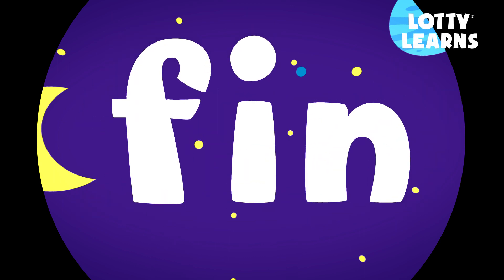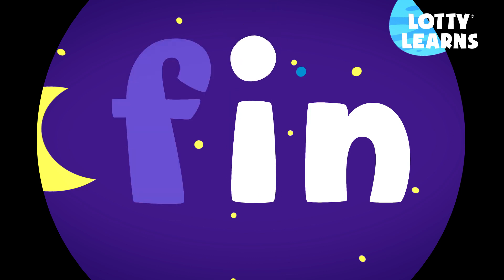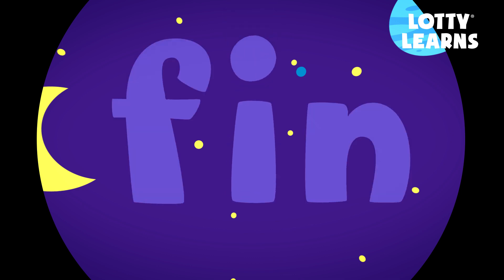The short I sound says — I — F, I, N — thin.